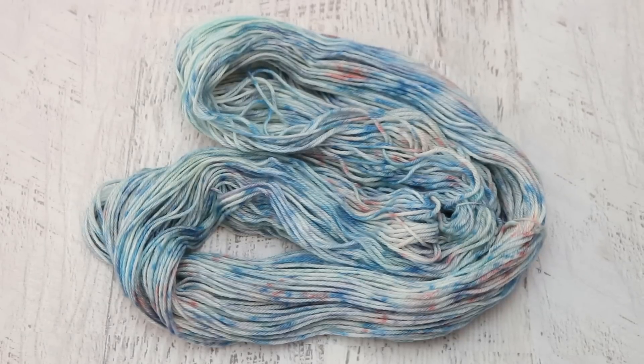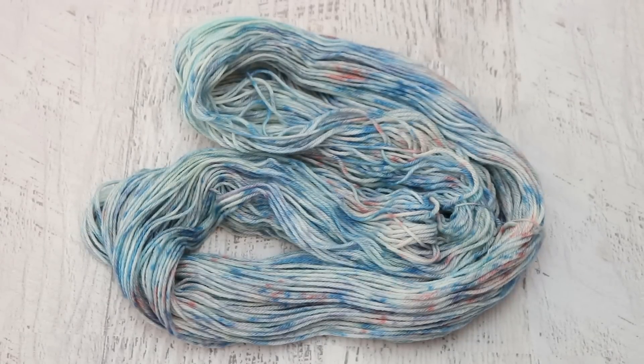I started off with some Knit Picks Swish DK and I took a bunch of different colors of Dharma acid dyes: tangelo for a coral color, sage leaf for some green, and then a few different blues — navy, peacock blue I think, and frozen to give the blue tones of the water. I layered these colors on top of each other really randomly so we could get some short bursts of color.